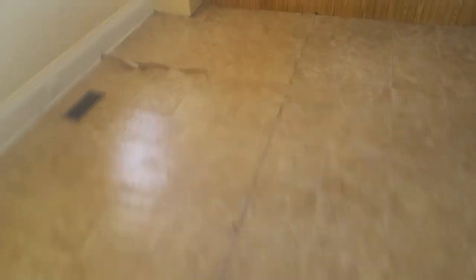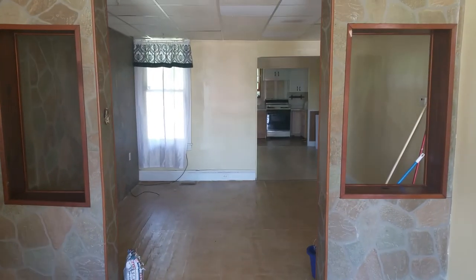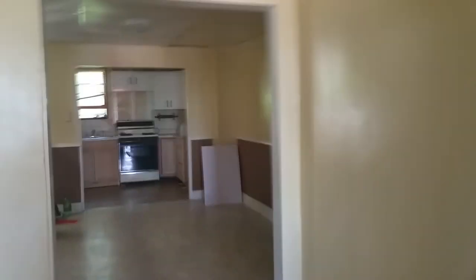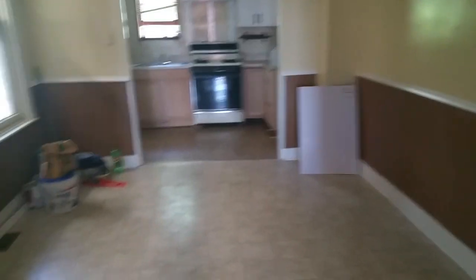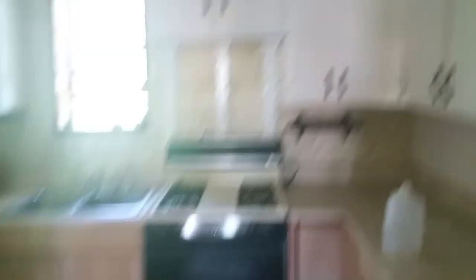This home was just recently updated with some little updates here and there, but there's still some stuff that needs to be done. For example, the vinyl has a little tearing. My battery's been dying on me so I want to make this as quick as possible. New vinyl went in here, and the kitchen — it's not bad.